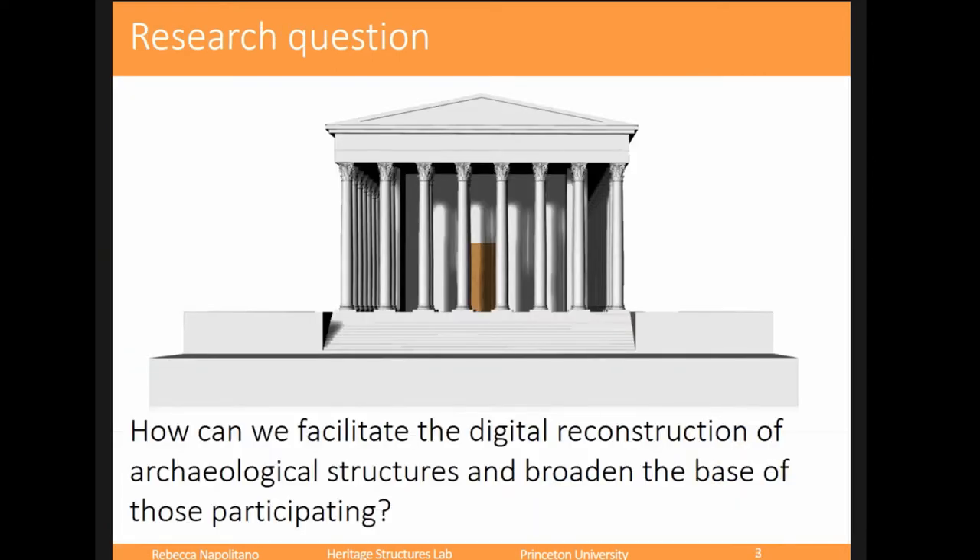That seems a little daunting, because it says: if I'm doing a digital reconstruction, do I always have to have such a large group of people with such wide backgrounds? And what happens if I don't have someone from one of those disciplines, but I still want to do a digital reconstruction? One of my main research questions is: how can we facilitate the digital reconstruction of archaeological structures and broaden the base of those people able to participate? How can we take the knowledge that all those experts have and bring it together into concrete tools?